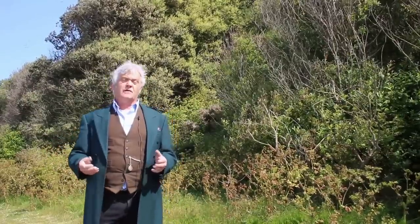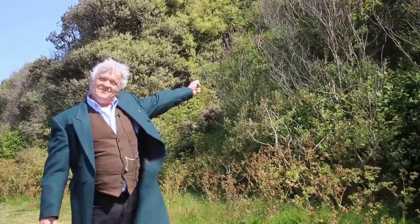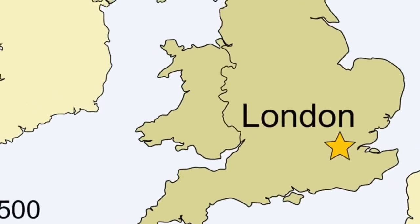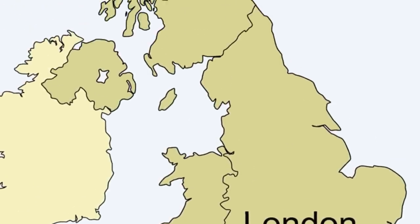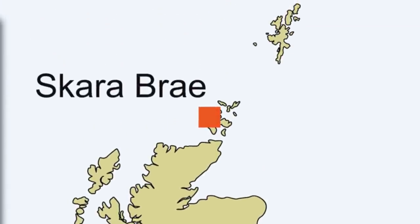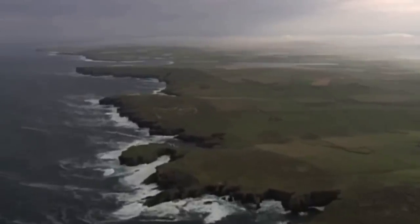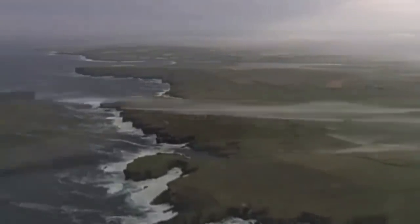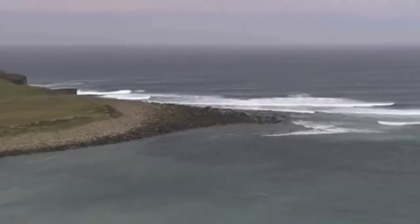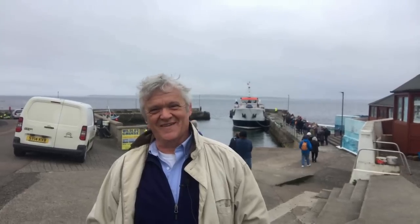One of the best examples of Neolithic life is Skara Brae, which is in the Orkneys. It's about 800 miles that way. Let's go there. Skara Brae is a stone-built Neolithic settlement located on the Bay of Skaill on the west coast of Mainland, the largest island in the Orkney archipelago of Scotland. It's really ten houses made of flagstones and earthen dams that provide support for the walls, with stone hearths, beds and more.